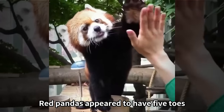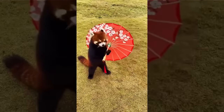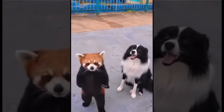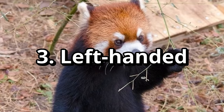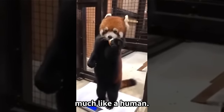Red pandas appear to have five toes, but actually have six, including hidden toes. Red pandas use their hands well, so they can either be right-handed or left-handed, much like a human.